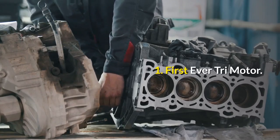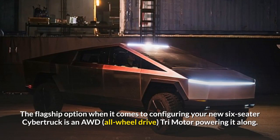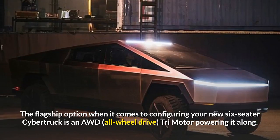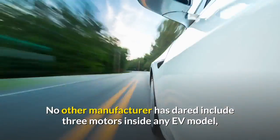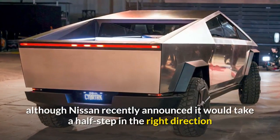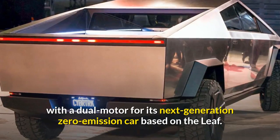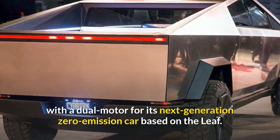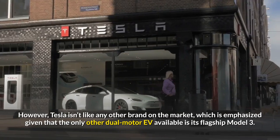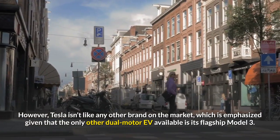The flagship option when it comes to configuring your new six-seater Cybertruck is an AWD tri-motor powering it along. No other manufacturer has dared include three motors inside any EV model, although Nissan recently announced it would take a half-step in the right direction with the dual motor for its next generation zero-emission car based on the Leaf. However, Tesla isn't like any other brand on the market, which is emphasized given that the only other dual-motor EV available is its flagship Model 3.